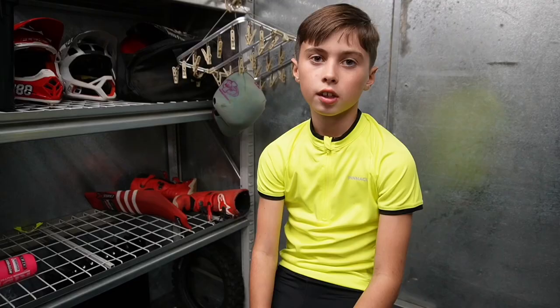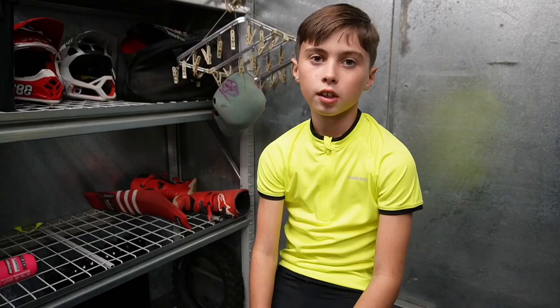Just want to give a shout out to Teddy and Ralph. Thanks for watching my videos, boys. Thanks for all the support. Bye.